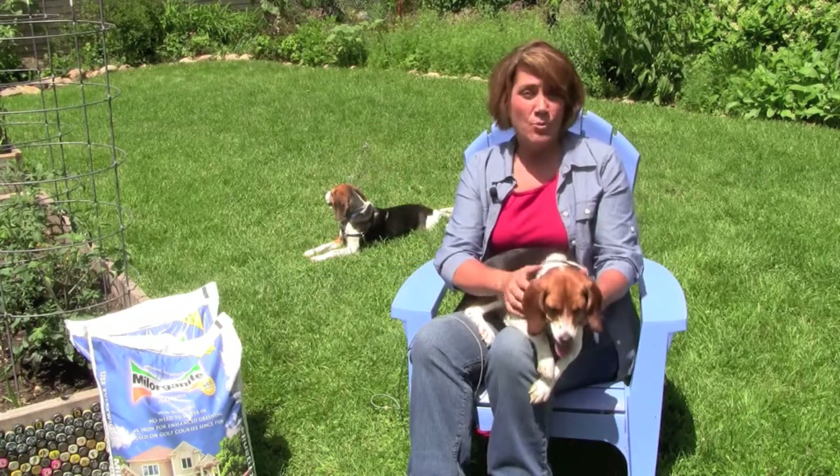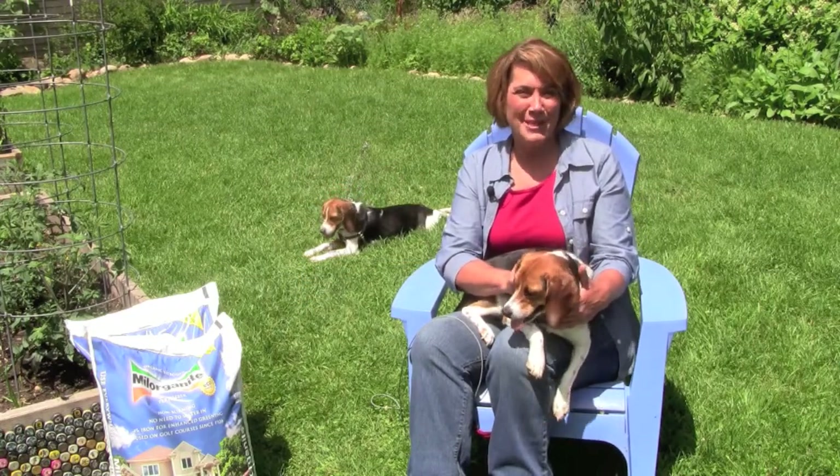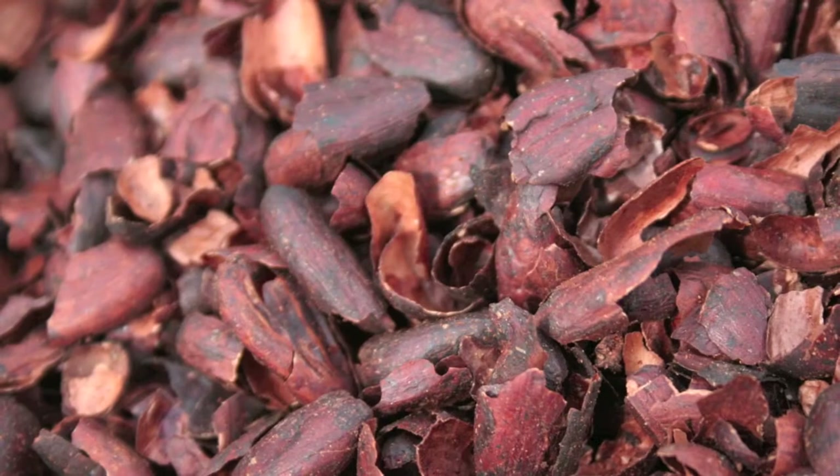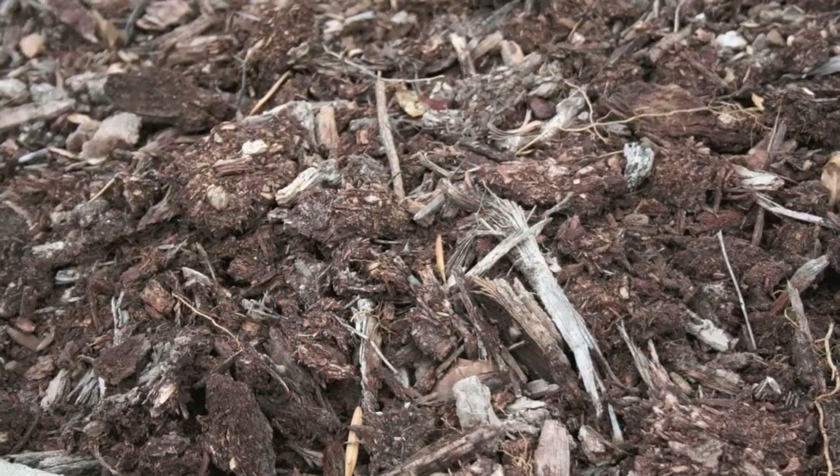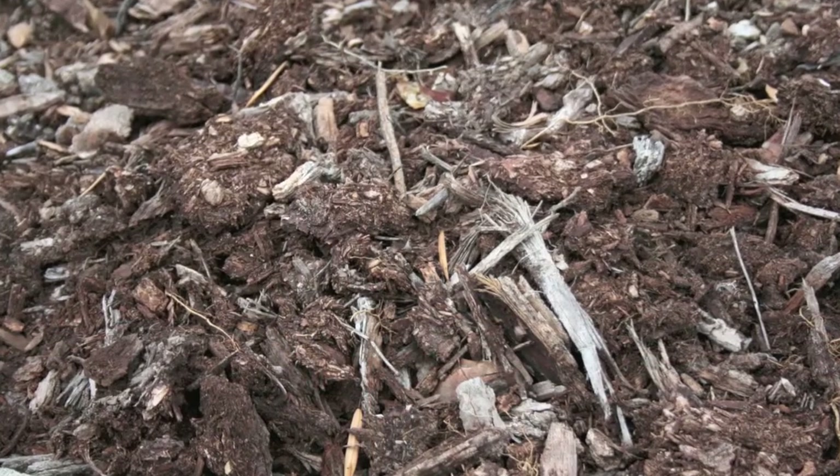You can have a beautiful landscape while raising healthy pets and children by incorporating a few of these tips. Mulch bare soil to improve plant health and reduce maintenance. Avoid cocoa bean mulch if you have dogs, as chocolate can be deadly. Avoid wood mulch with sticks that can get lodged in your pet's mouth.